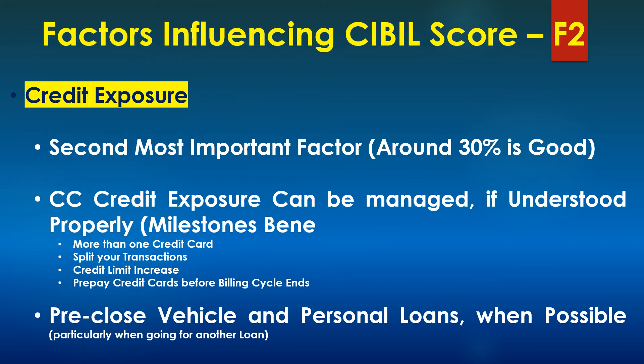The next important factor is credit exposure. It is a measure of how much credit limit or credit capacity you have and how much of that credit limit you have used. It's always good to keep it around 30%. So if you have a credit limit of 1 lakh rupees on your credit card, ensure that your outstanding balance on that card never goes beyond 30%. In situations where it is unavoidable, try to apply for a second or third card and split the transactions across multiple cards. Another option is to request a credit card limit increase on your existing card — for example, increasing the limit from 1 lakh to 3 lakh rupees would bring your credit exposure to less than 30%.